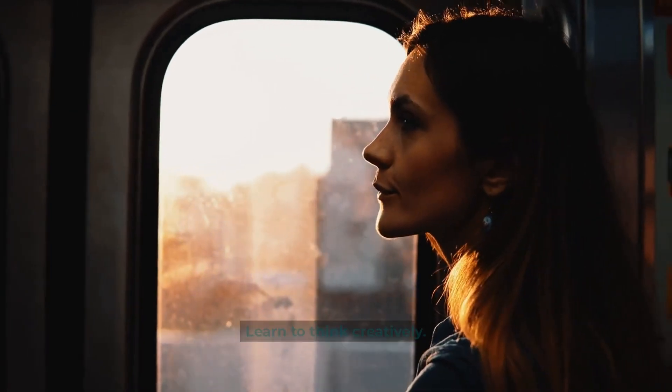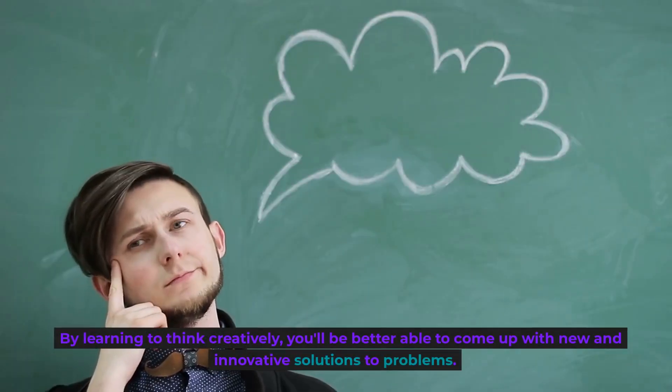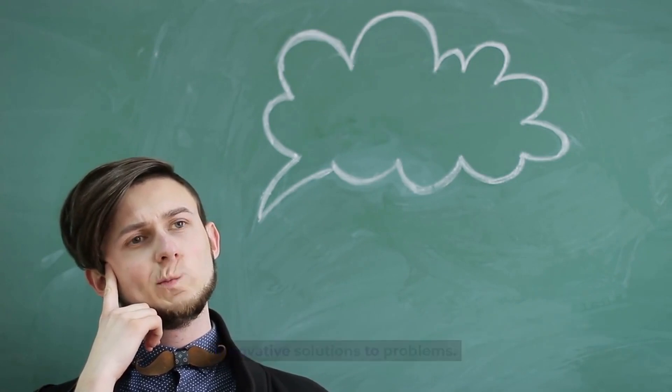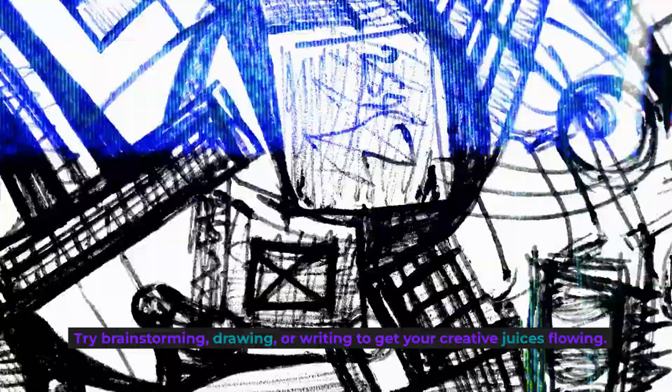Learn to think creatively. Creativity is a key component of problem-solving. By learning to think creatively, you'll be better able to come up with new and innovative solutions to problems. Try brainstorming, drawing, or writing to get your creative juices flowing.